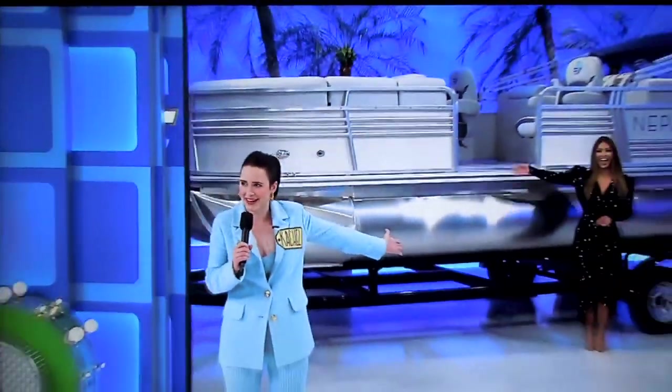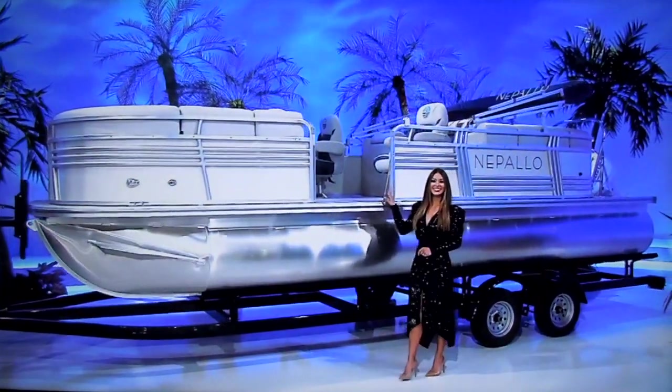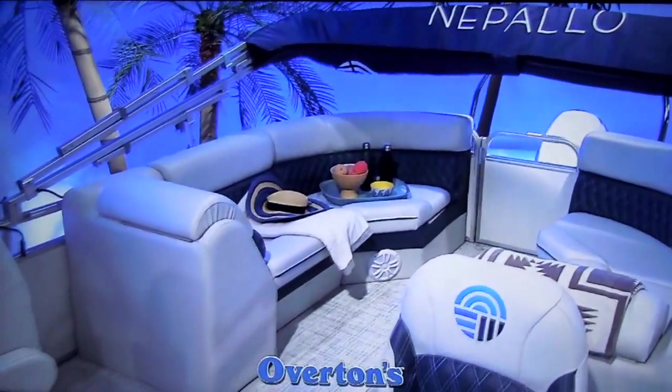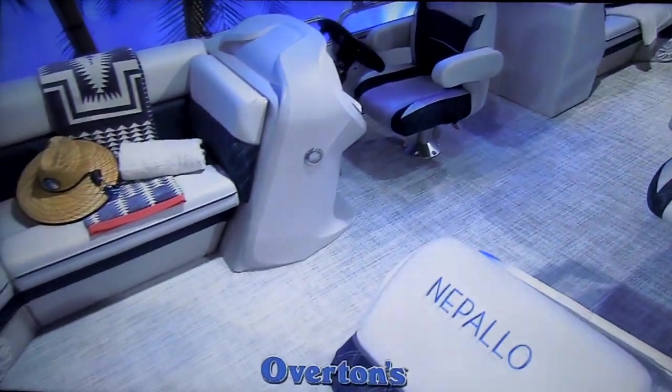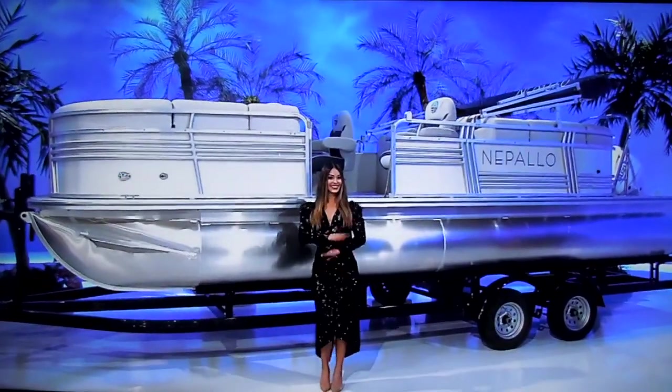And finally, if you know Midge, you know it all starts with the perfect accessories — so her advice would be to make sure you have the perfect hat to complete your outfit on your new pontoon boat! Enjoy life on the water cruising around on this pontoon boat from Overton's! With a spacious layout and 12-person capacity, there's plenty of room for your friends and family on this Napalo 22QL boat, which features a 10-foot bimini top and 90-horsepower motor. A trailer is included!